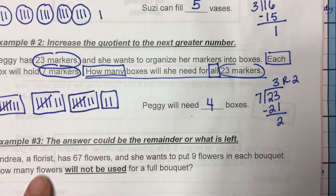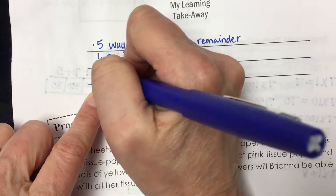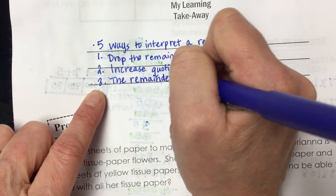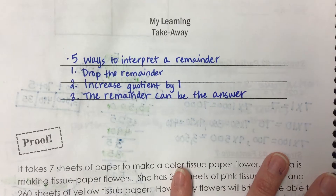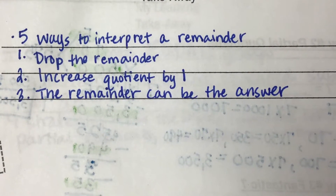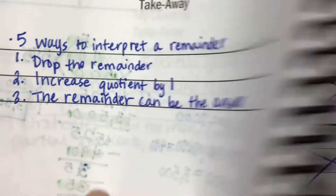The third example of what we can do is the answer can be the remainder. We'll write that down and then do an example. What you might be recognizing is we just stepped up our problem-solving game a little bit, because not only do we have to be able to do the math, but we have to make sure that we're using that math to answer the question. So look at the third example on page 56.